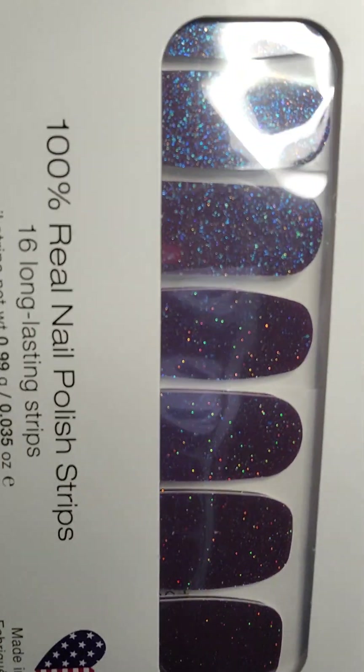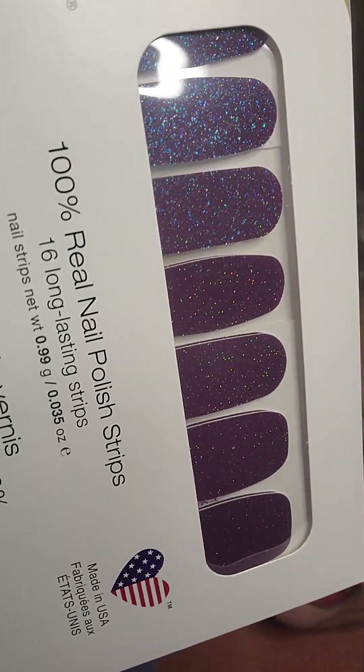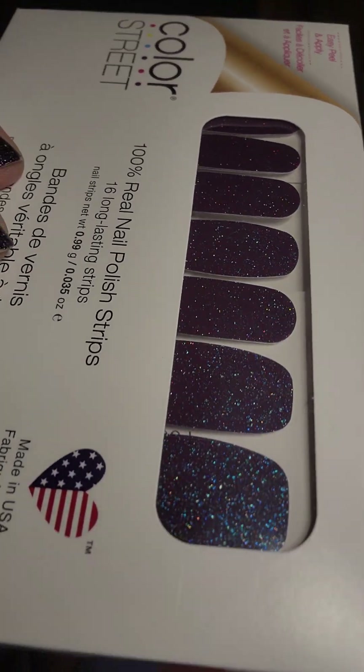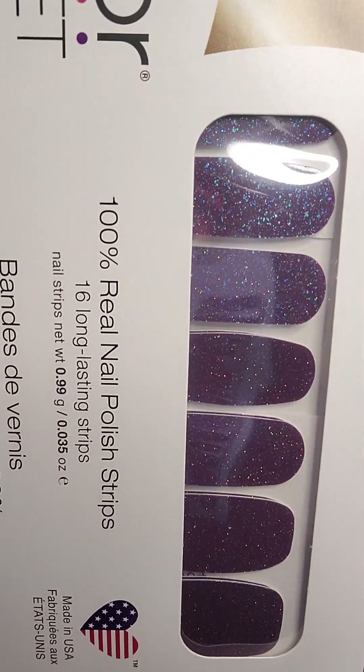And this one is called Twilight Whispers. Now that is pretty. Look at that change and that color and that shift. That is super pretty. I really, really love that one.